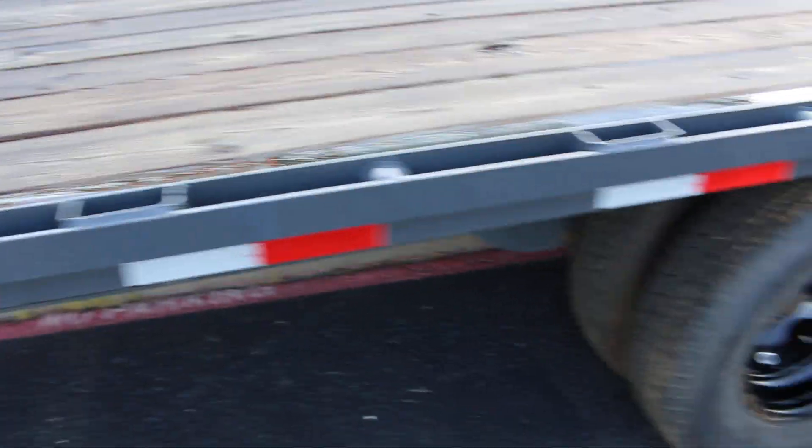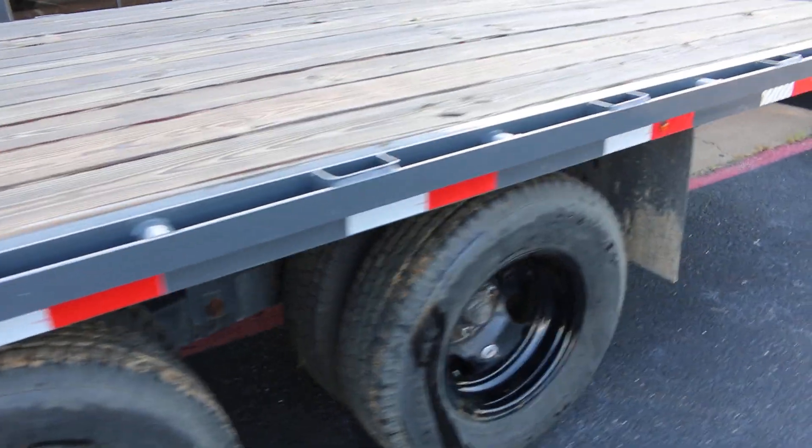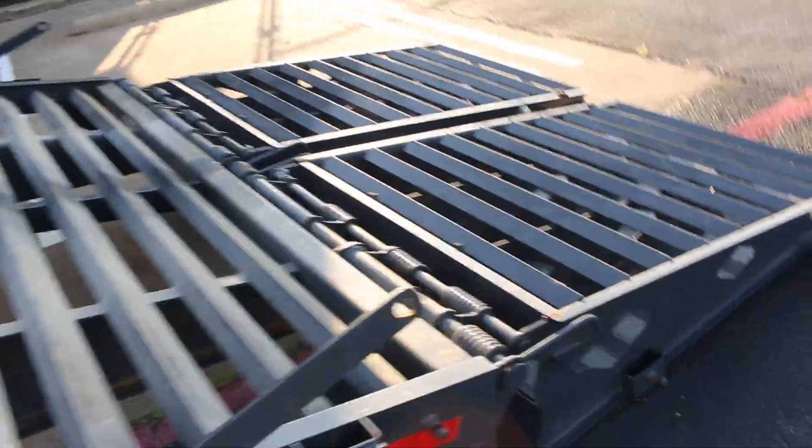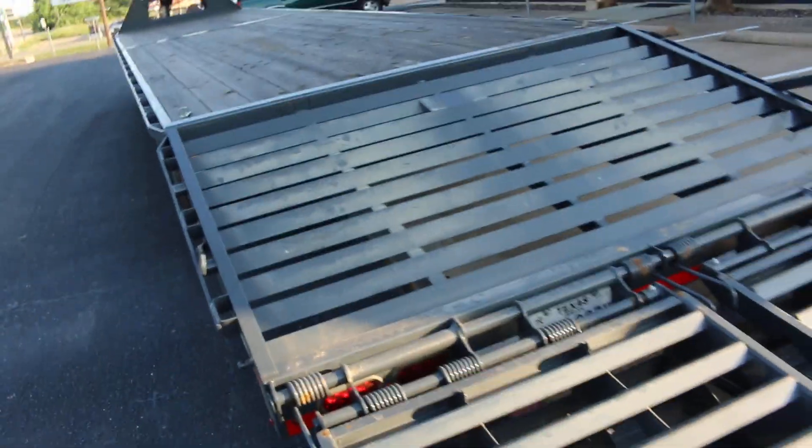It's got 38 feet of deck, plus the dove. It's all LED lighting. Tandem Dooley wheels. You can haul tractors, you can haul off-road vehicles — you can do a lot with this.